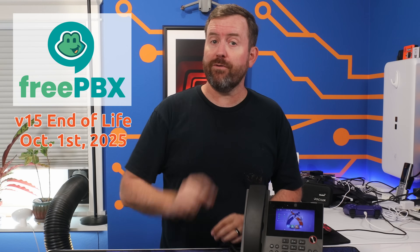FreePBX 15 is officially dead as of October 1st, 2025. After that date, you'll no longer get updates or security patches. So what does this mean for your business, and what are your options for migrating to a supported version? Let's talk about it.